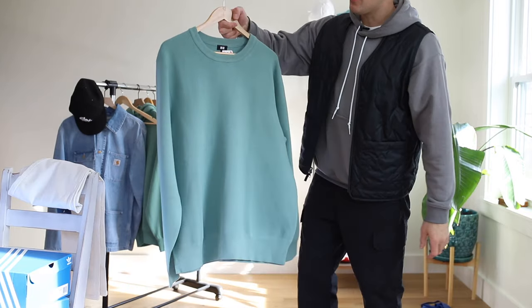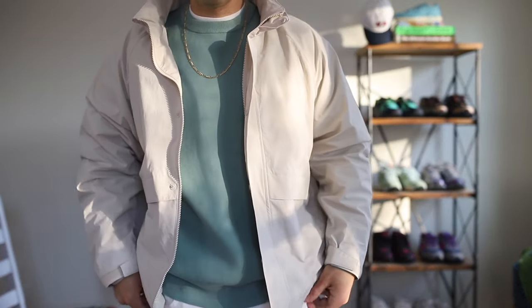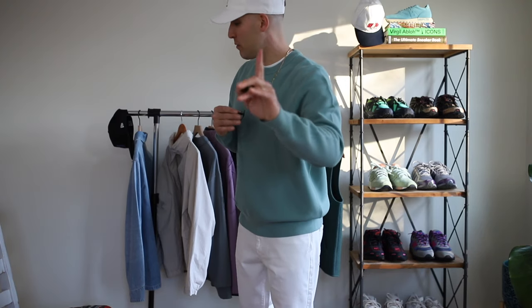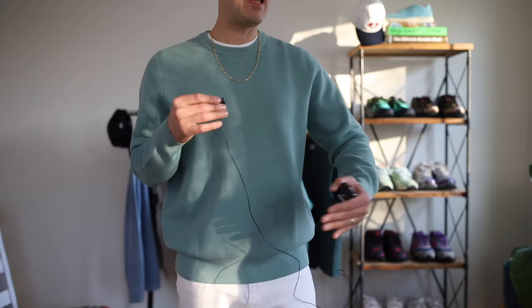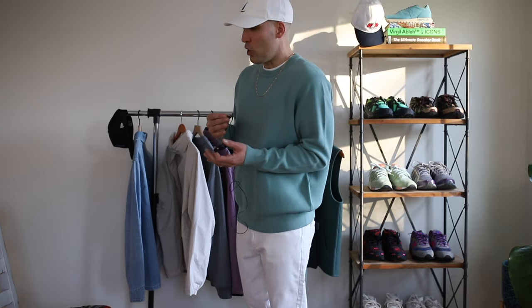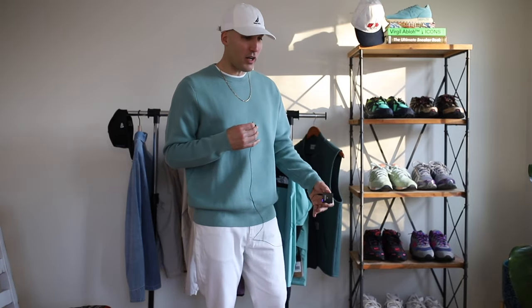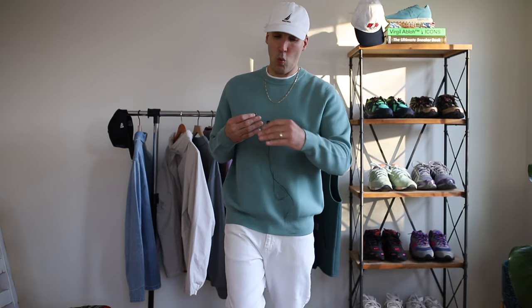If you want to ditch the hoodie for a more elevated look, we have another piece from Uniqlo — the Milano ribbed crew neck sweater. This is probably the softest sweater I've felt in a long time. Only 50 bucks and it holds a nice structure — fits true to size. When I threw this on for the first time before going out to dinner, I could not believe the color. It might be one of the most comfortable things that's ever graced my body — like the first time you felt merino wool or put on the Ultra Boost. I'm buying this in multiple colors.